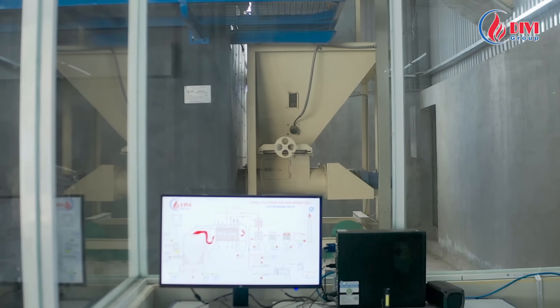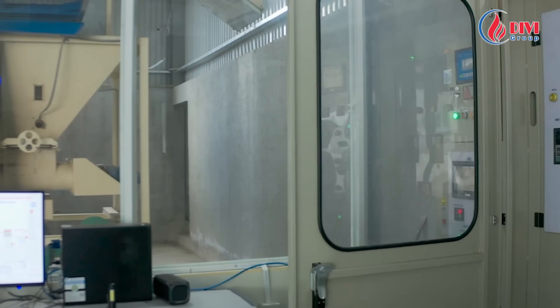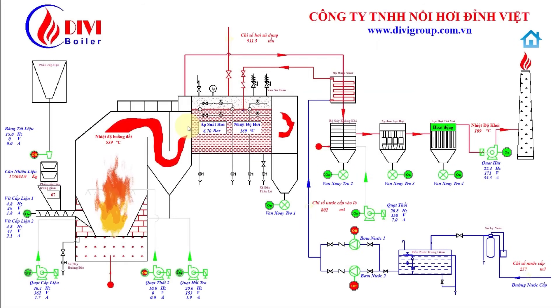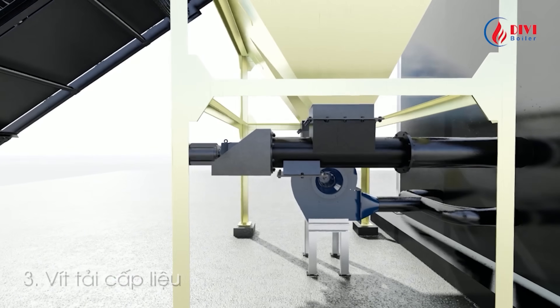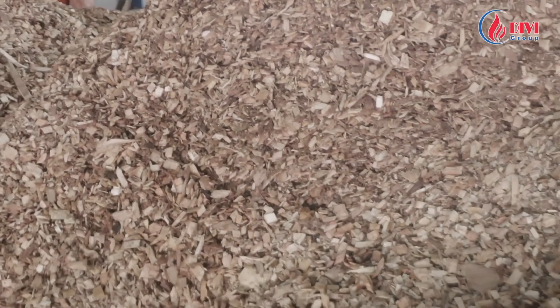The PLC SCADA system connects remotely via RS485 and Ethernet, allowing full remote monitoring and diagnostics. It automatically adjusts the fuel feed rate based on pressure signals using a linear control method, ensuring fuel input matches steam demand.